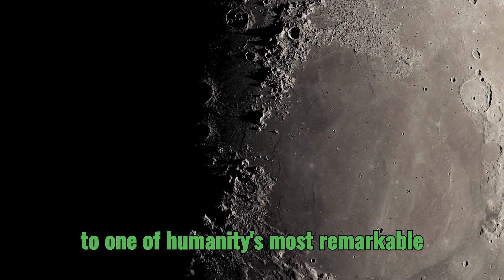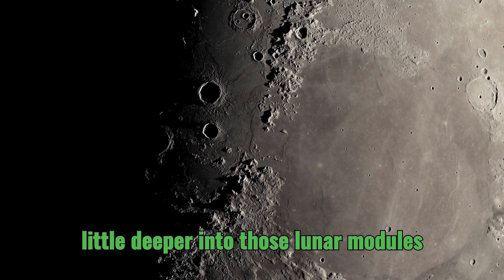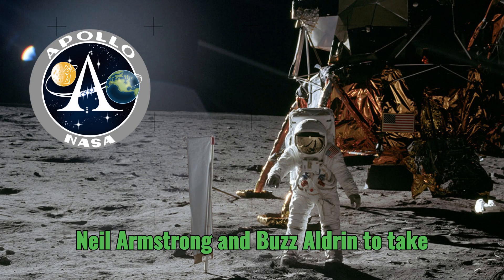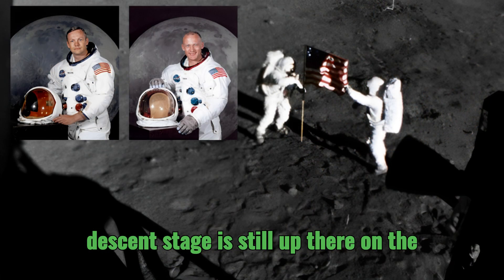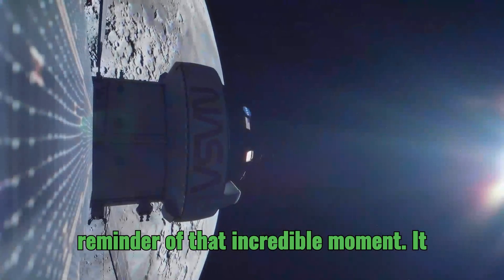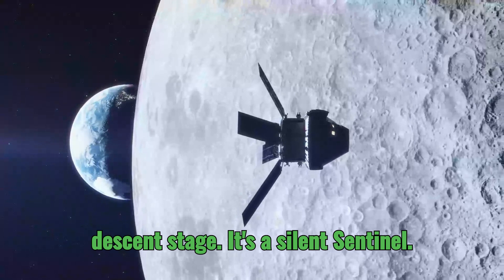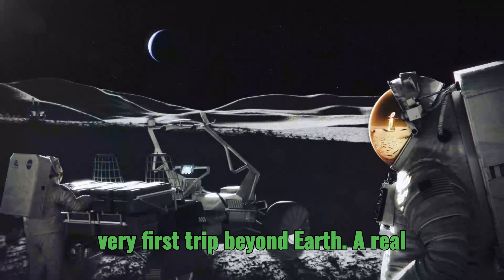Forever linked to one of humanity's most remarkable achievements. Let's dive a little deeper into those lunar modules that actually made it to the lunar surface, starting with Apollo 11's Eagle — the one that carried Neil Armstrong and Buzz Aldrin to take those first steps on the moon. Its descent stage is still up there on the moon in the Sea of Tranquility. Eagle's descent stage is a silent sentinel, a testament to human ambition, and a symbol of our very first trip beyond Earth.